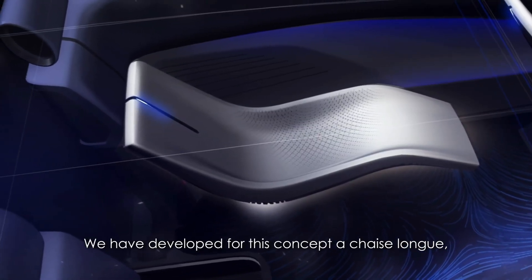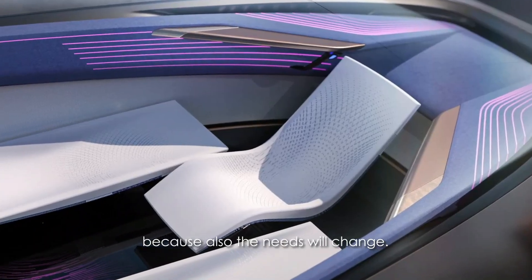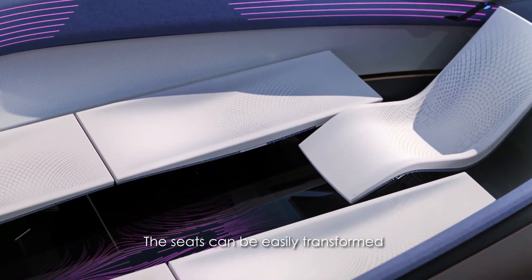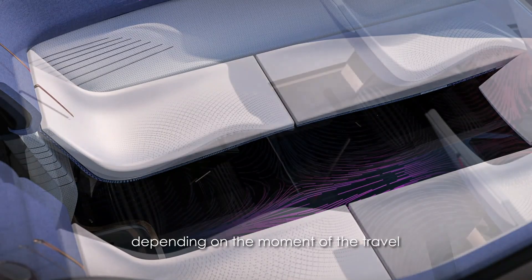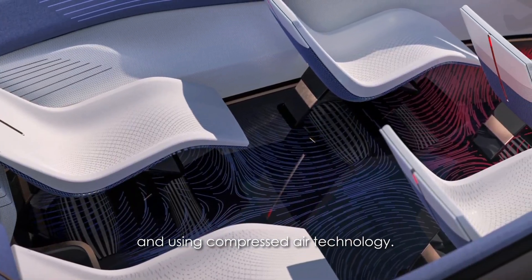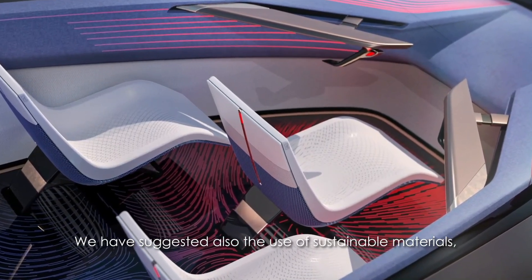With a sleek aerodynamic body and zero-emission technology, it offers silent and sustainable travel. Intelligent space optimization, adaptive seating, and an artistic design make the Tireima not just transportation but an experience, offering a glimpse into a luxurious, connected, and sustainable future.